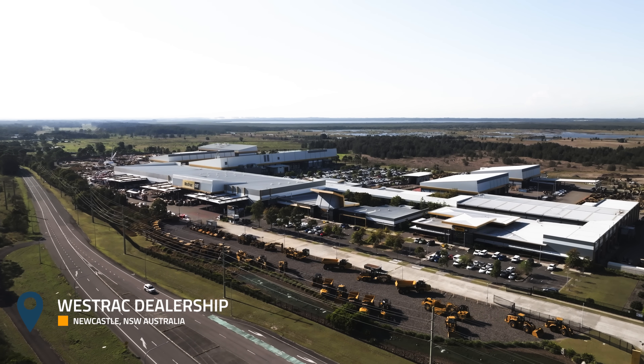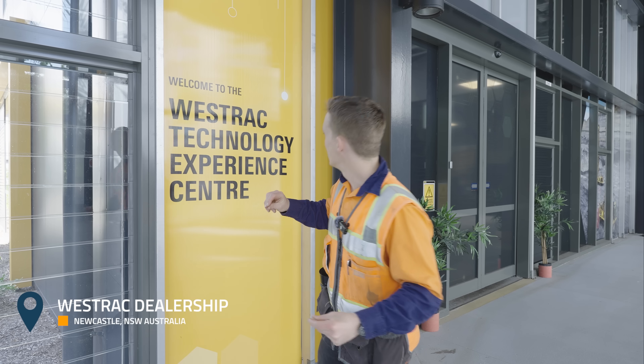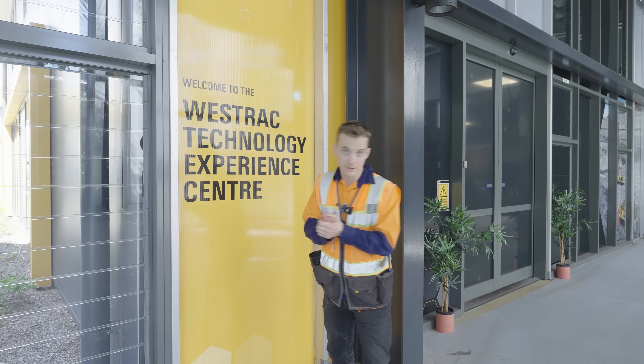Today we are in Newcastle, New South Wales, Australia, and we are visiting the Westrack Technology Experience Centre. Let's go inside.